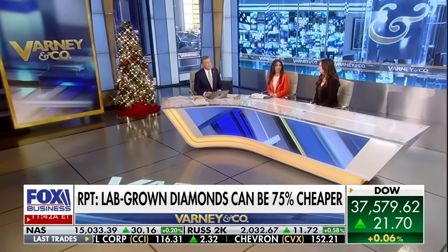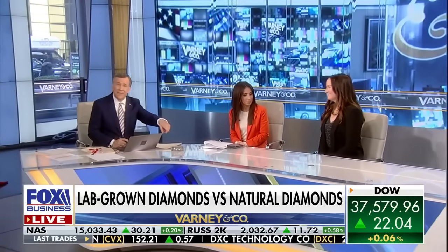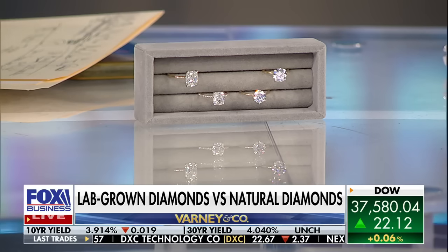Let's bring in Amanda Gizzi, the director of Jewelers of America. We have — and maybe you can get a close-up of this — four diamonds here.